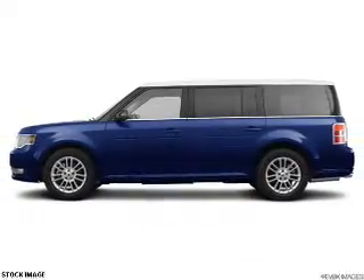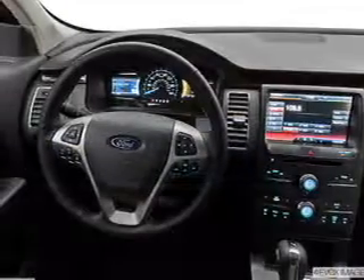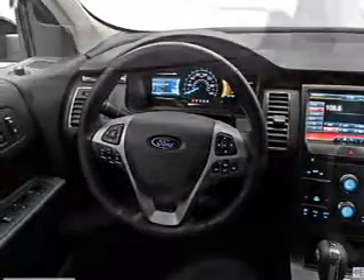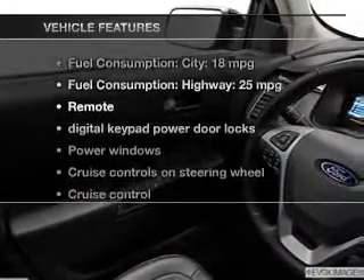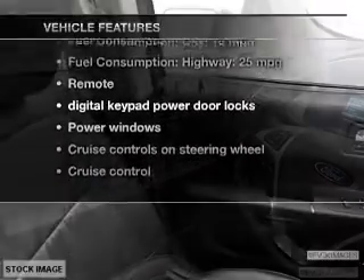The powertrain includes front-wheel drive with a reliable six-cylinder engine that responds smoothly to its six-speed automatic transmission, brakes safely with the anti-lock braking system, and with these notable features, you won't want to miss out on the opportunity to own this amazing ride.